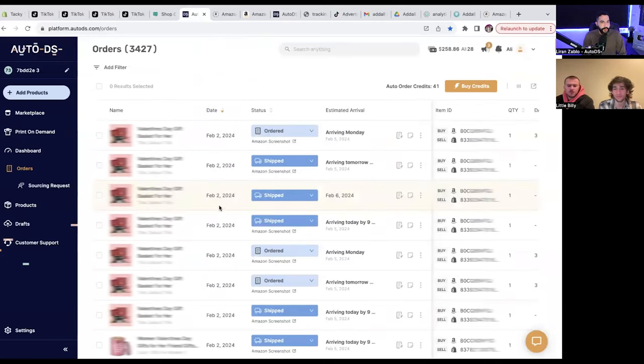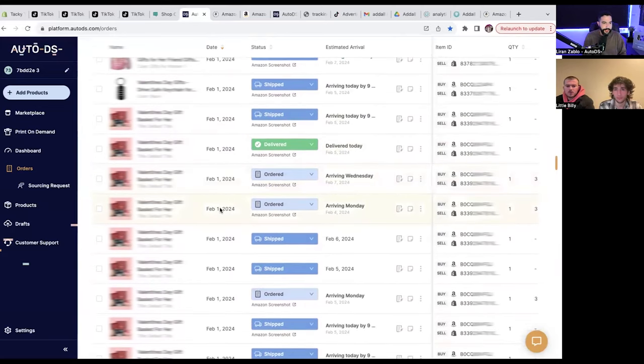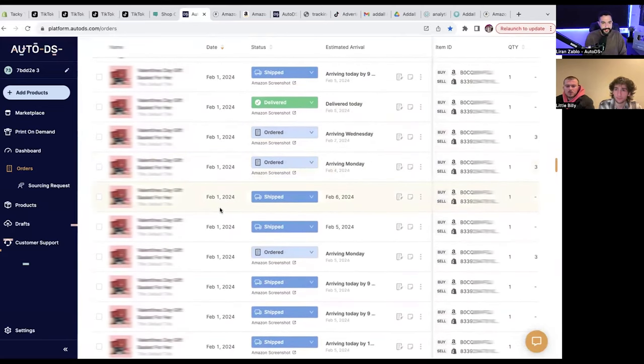So this is the AutoDS order screen — these are all orders from today and the last couple of days. Your orders are crazy. I see that you're using seasonal items, and I'm sure you've also got your evergreen. The progress is completely amazing. What you're doing is entering what we call untapped territory. We had the same with all other selling channels — eBay had its golden age around seven years ago, and anyone who was dropshipping on eBay was making a lot of money. And that's what's happening right now on TikTok shops. It's completely amazing, and everything is also being automated for you.